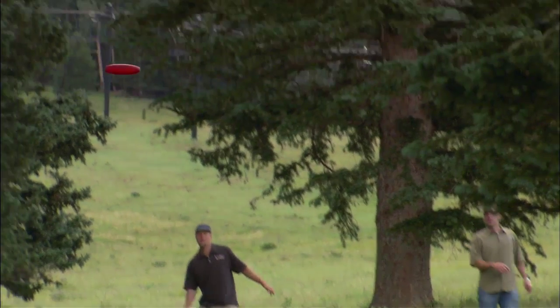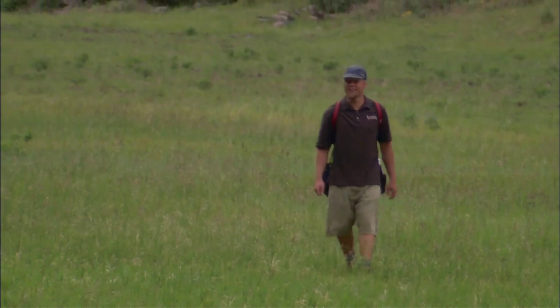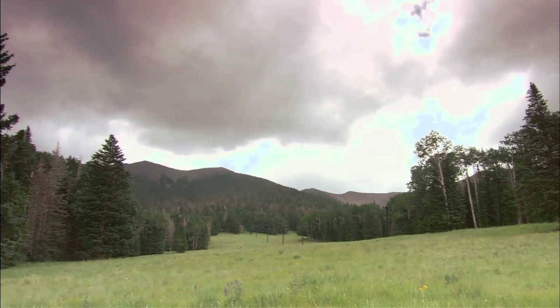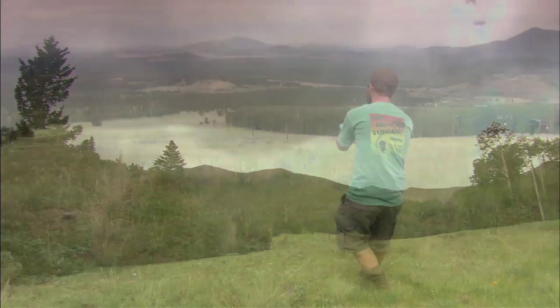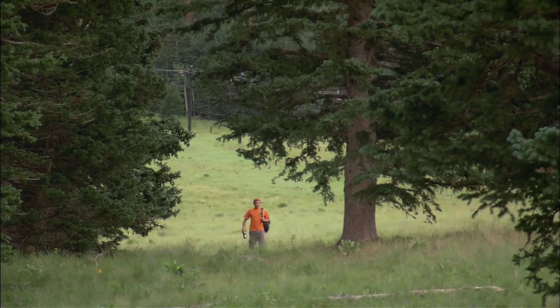Chris Kirby, also known as Barley, traded in his golf clubs for discs more than 15 years ago and is a regular at the Snowball course. As you can see, it's one of the most scenic courses around and has extreme elevation changes, which makes for challenging holes. We're up at about 9,500 feet right here, and it is very steep. It's like hiking — not quite as aerobic because you're starting and stopping a lot, but still it's good for the muscles, good for the lungs.